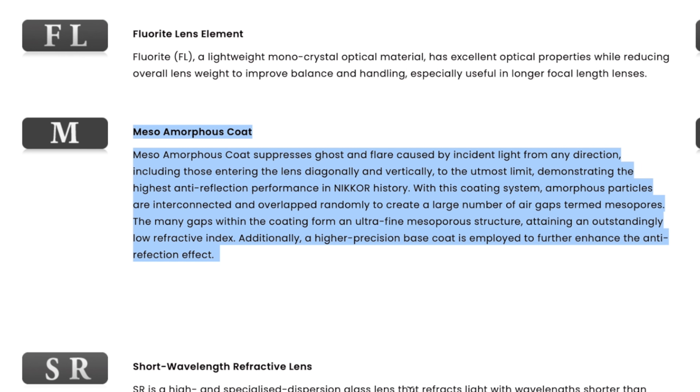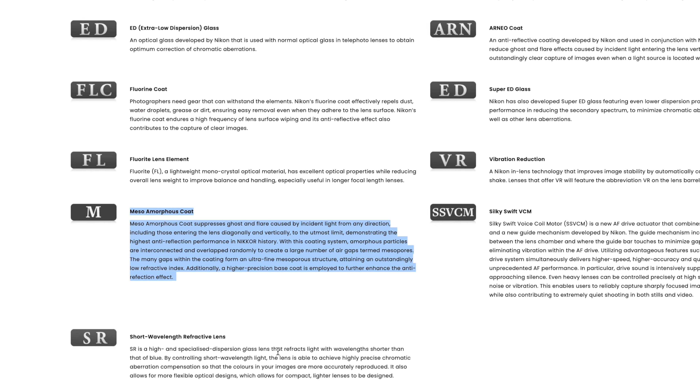Not only is this unprecedented in the Nikon range, but it is unprecedented in anybody's range. This new drive mechanism allows the lens, even while driving all these large elements, to be near-on silent. Let's talk about the Meso amorphous coat. With this coating system, amorphous particles are interconnected and overlapped randomly to create a large number of air gaps — mesopores. The many gaps within the coating form an ultra-fine mesoporous structure, attaining an outstanding low refractive index. Additionally, a higher precision base coat is employed to further enhance the anti-reflection effect.